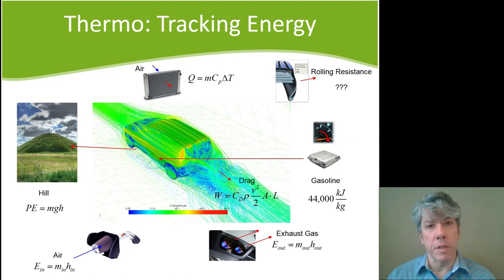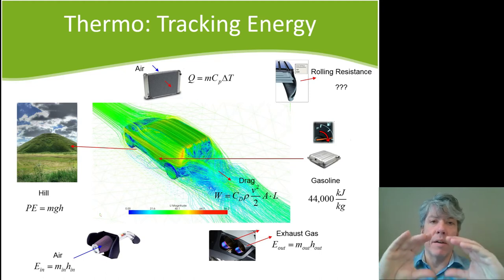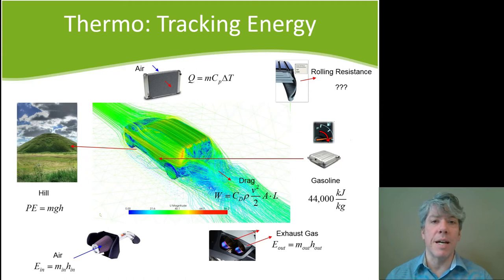Another thing people think about is rolling resistance — as things turn, there's some resistance. With tires, as you roll the tire on the ground it is compressed, and the rubber acts like a lossy spring. It takes energy to compress the tire under the contact patch, and when the tire expands again it pushes off the ground, but the force it applies re-expanding is less than the force required to compress it. That's why it's difficult to push a stalled car. Rolling resistance is one of the primary losses, at least at low speed.